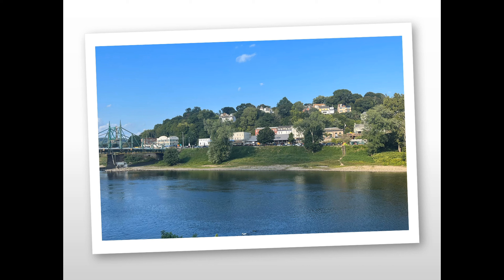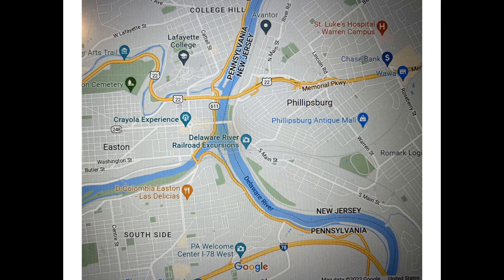I feel like I barely scratched the surface but I tried to get an overall view of Phillipsburg. This is a view looking across the Delaware River from Easton, and this is the overall map of the area. Phillipsburg is on the east, Easton is on the west side of the Delaware, and the Lehigh River flows into the Delaware at the main confluence. I came in from the east, driving on Route 22.